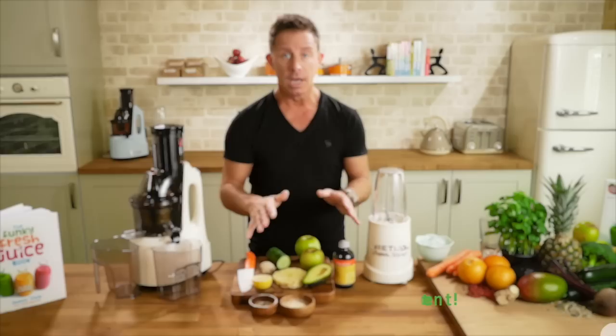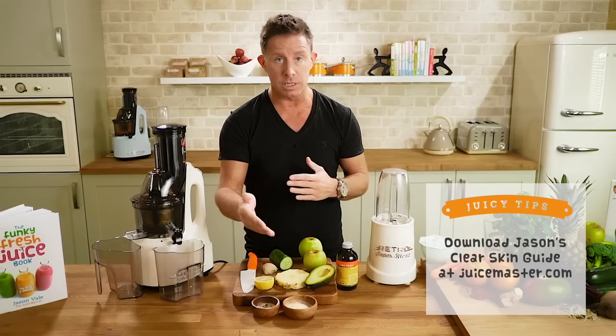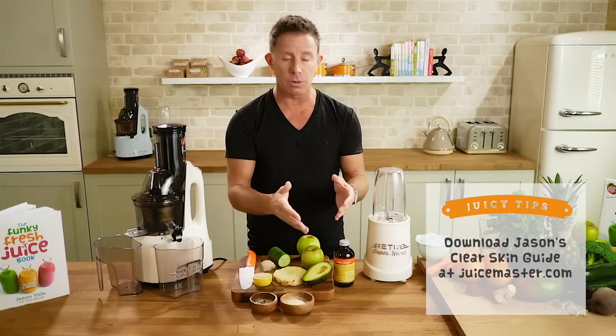This is the clear skin smoothie. You're going to need some unusual ingredients on the surface, but don't underestimate the potential power this can have on your skin. I'm talking from personal experience — I was literally covered from head to foot in a skin disease called psoriasis, an autoimmune disease. I was told there is no cure and there's nothing I could do about it.